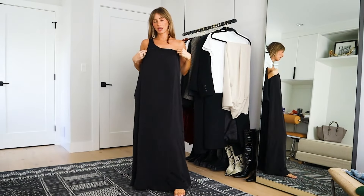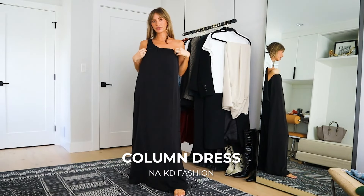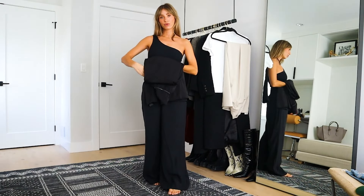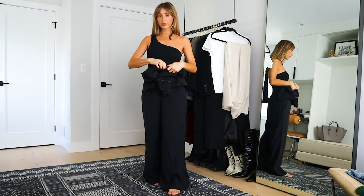For the last piece, we have a black strapless maxi dress. This one is older — it's from Naked Fashion. I have this in black and cream and it's my favorite. It rolls up really small.